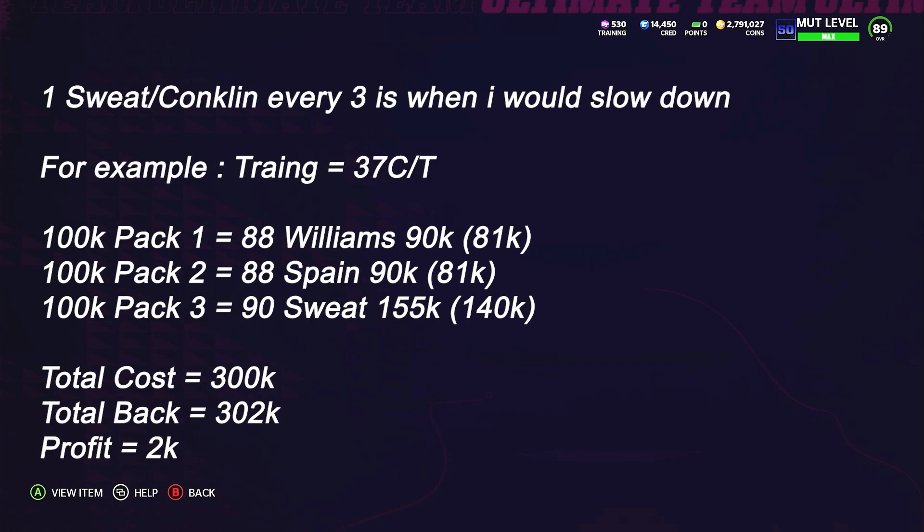When I would slow down on the method is when you're required to pull a Sweat or Conklin one in every three packs. Let's say training goes up to 37k but the heavyweights hold their price — still selling 88 Williams at 90k, Sweat at 155k. Three packs at 100k each equals 300k in, and you can only get back 300k pulling one W in three packs. You can't force that rate; it's not reliable. That's when I'd slow down.